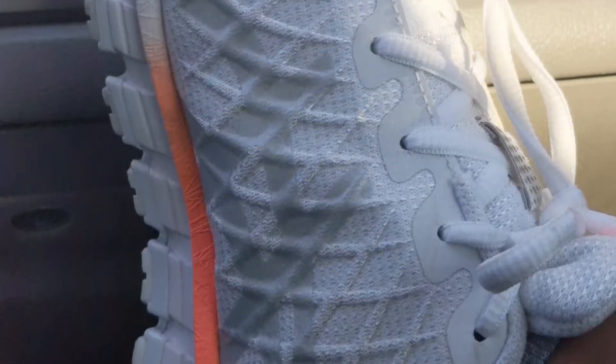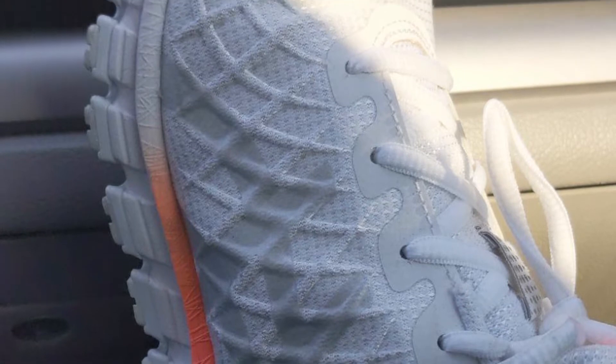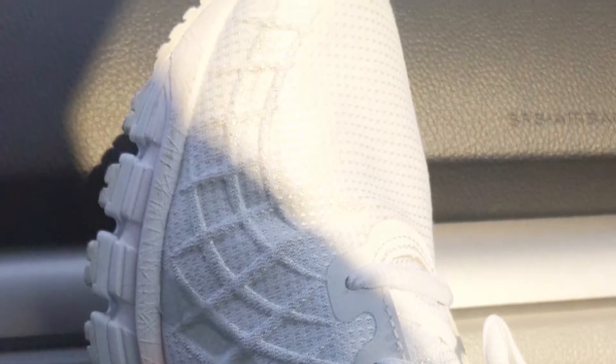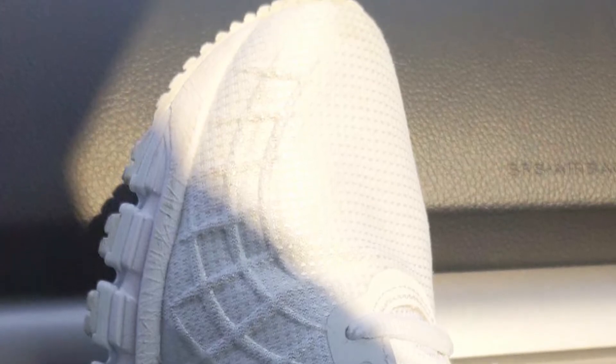Contemporary in design, this women's lifestyle shoe is the latest version of the popular Gel Quantum 180 series and promises to up your game when it comes to progressive sports-inspired fashion.